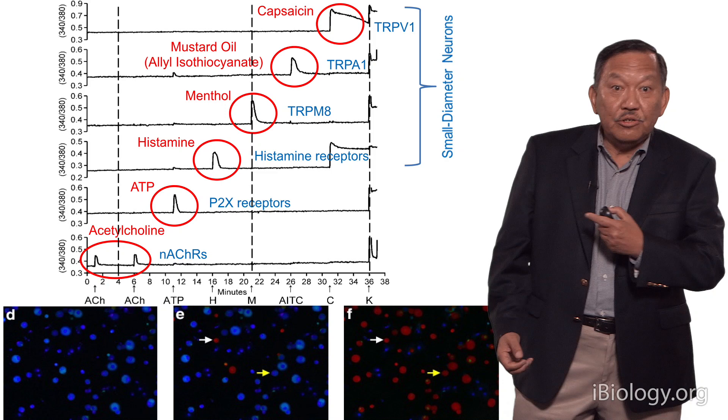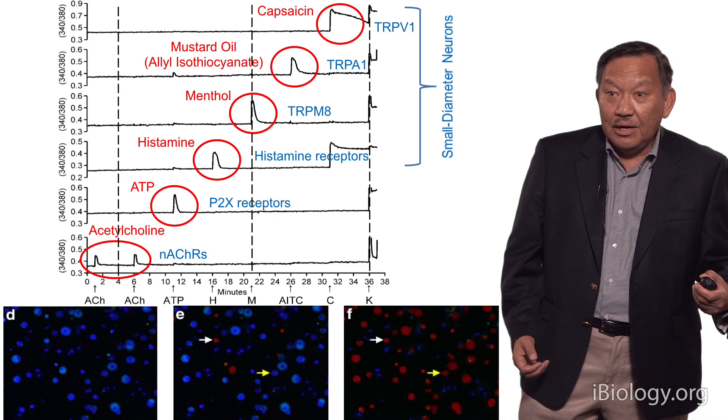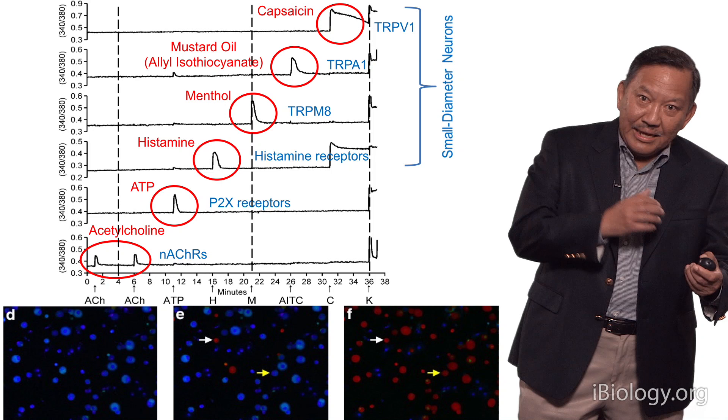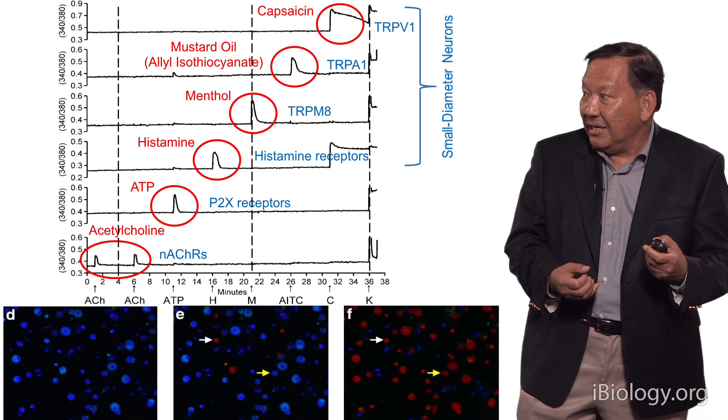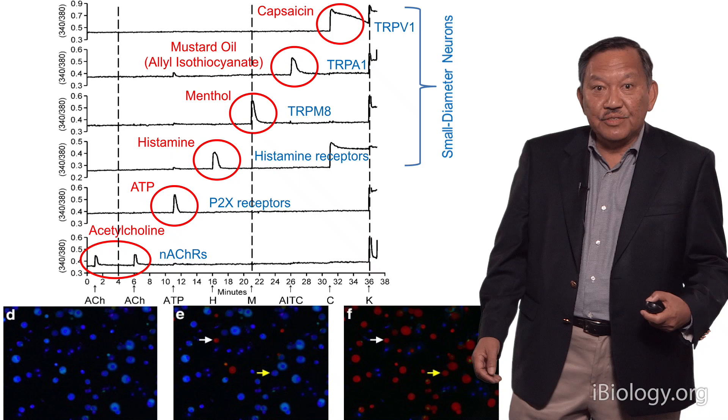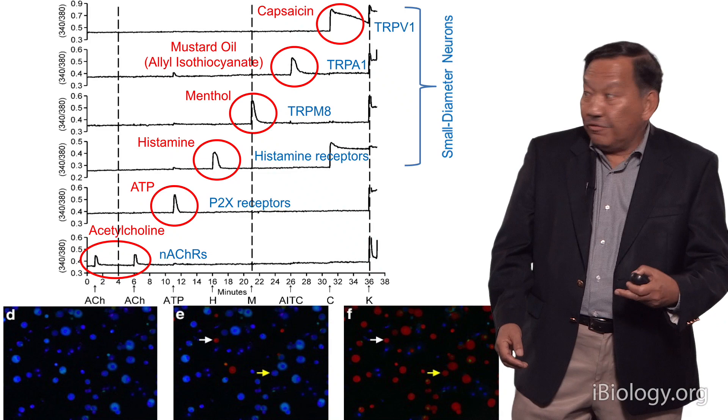Presumably, the cells that respond to menthol — because menthol activates the cold thermosensor in these primary sensory neurons — those are the cold-sensitive cells. While the cells that respond to histamine: it's known that when you feel itchy, histamine is one of the components that causes you to feel itchy, so presumably that group of cells are the itch-sensitive cells. So we can begin, because of sensory physiology, to separate different types of cells and connect the properties of those cells to their physiological function.